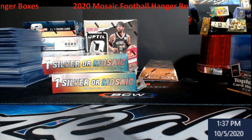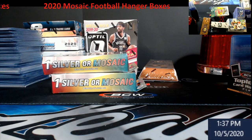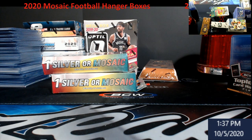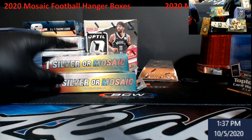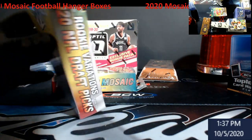Hey, what's going on everybody — I got a couple things in the mail and figured we'll open these up. If you look to the far left of your screen, that's all football going to the store, and I'd say probably 75% of that's Mosaic. Get ready — sometime tonight I will be putting it in the store for everybody to grab.